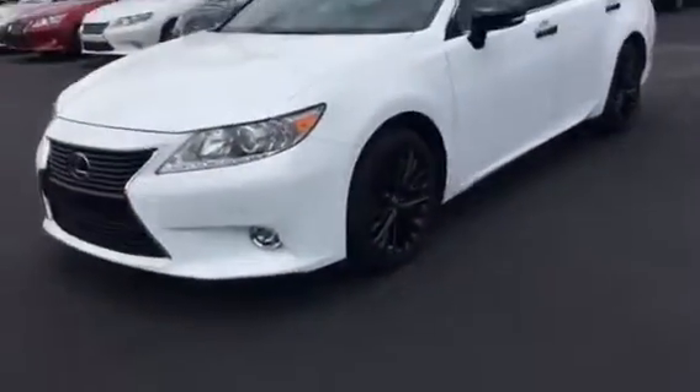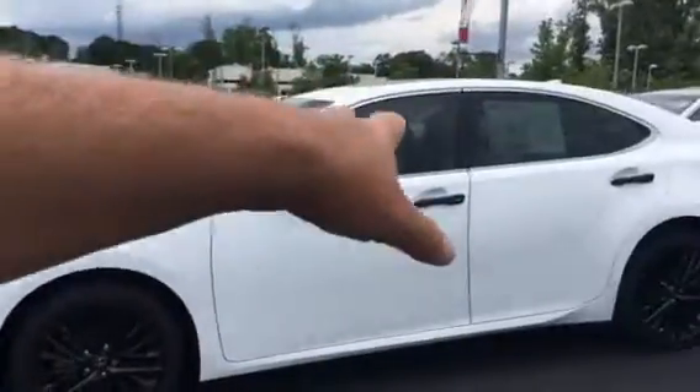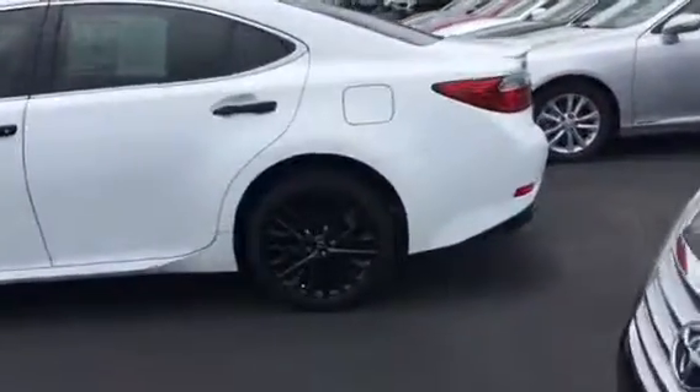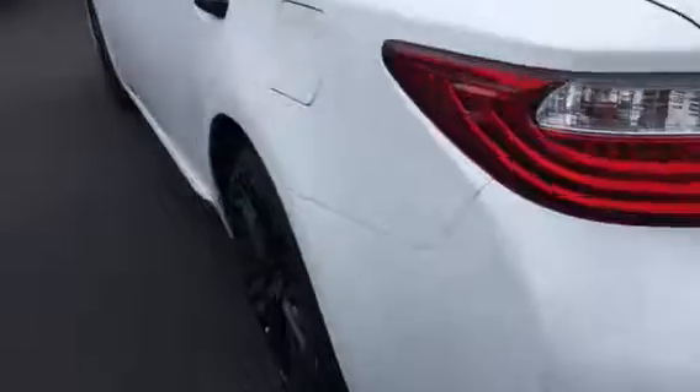The fog lights, got the sensors in the front. This one has the black rims on it, blacked out mirror handles and all. Matter of fact, this was the first one I've seen with all the black handles on it. Got the backup sensors here in the back. There's a good view from the back. Got the lip spoiler that all of them have.